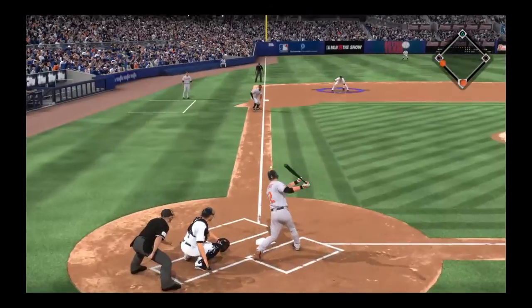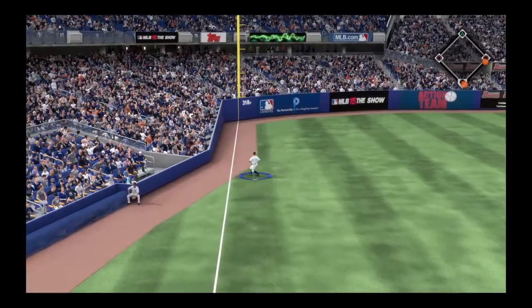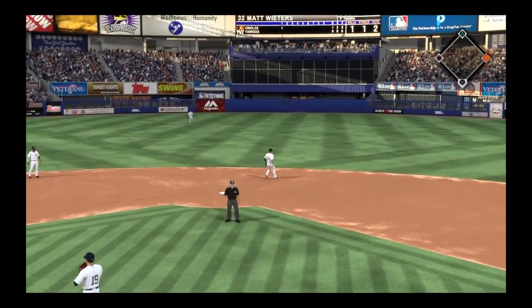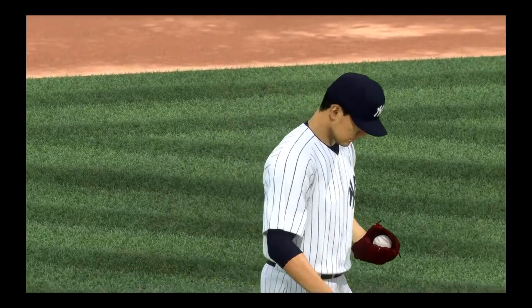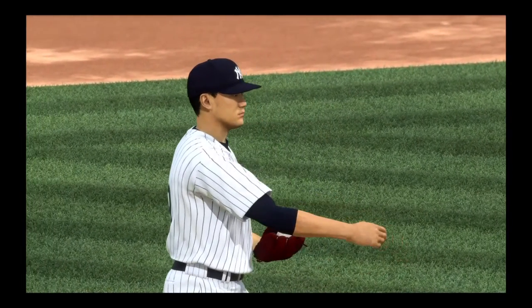1-1 on the way. Reaches for one and slaps it down the line at third. Diving is Headley, but Chase comes up empty — it's a fair ball. And that'll plate their second run of the game as they take a 2-0 lead. Great start for them so far — they go up 2-0 on a base hit, and they're doing it off one of the best pitchers in the game.